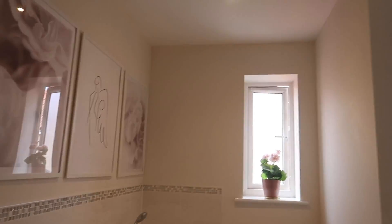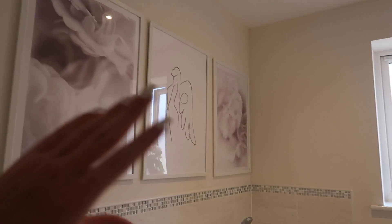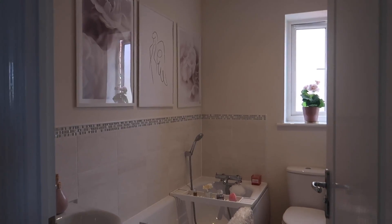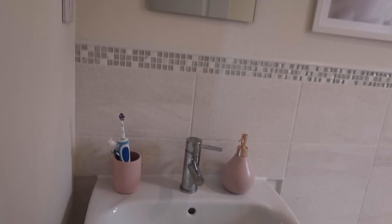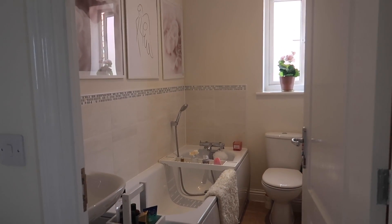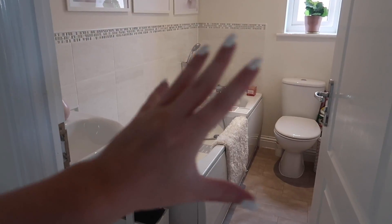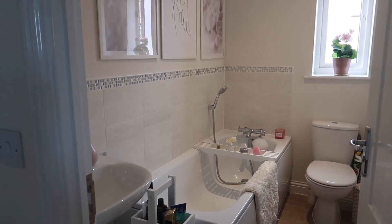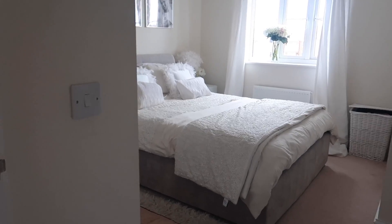Going into the next room, we have the guest bathroom — the main bathroom — with some lovely Decenio prints that I think totally add to the space. We have a bathtub, toilet, and sink. As much as I love this bathroom, one of my big goals for the next house we buy is to have a super glam, personalized, customized bathroom with a really cool bathtub.